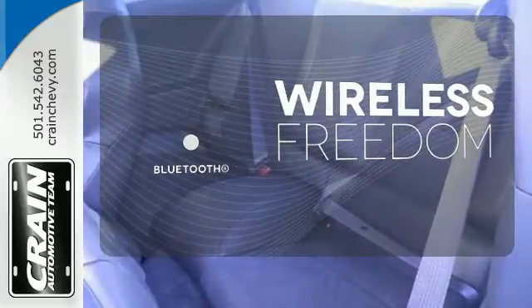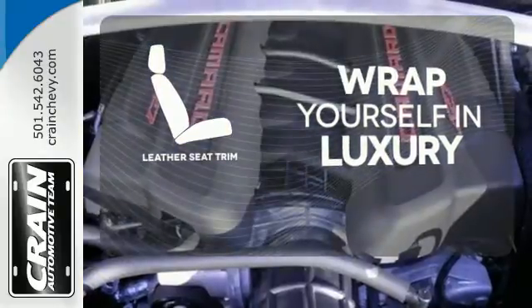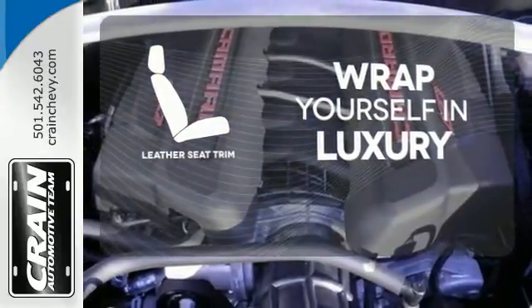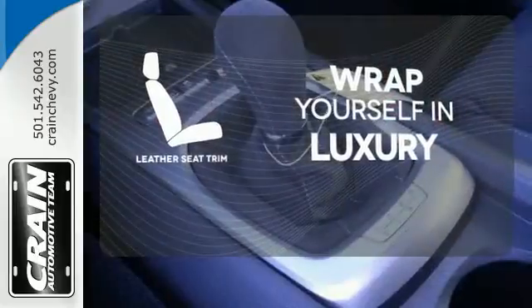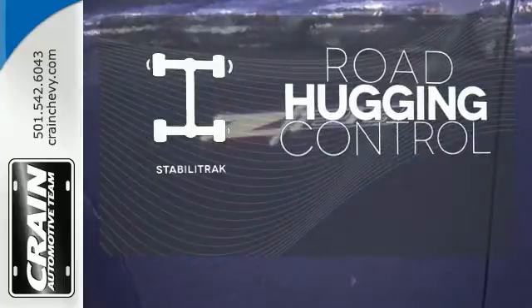You don't have to put your life on hold when you have Bluetooth. The high quality leather seat trim enhances the style, comfort, and durability of this vehicle's seats, ensuring an enjoyable drive. Stabilitrac gives you extra grip on the road.